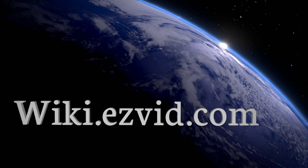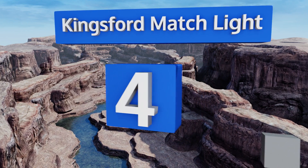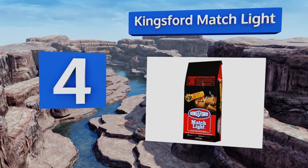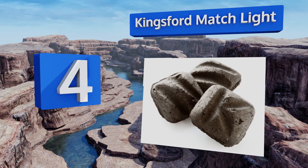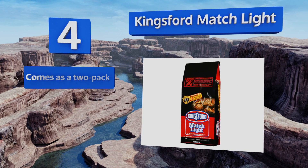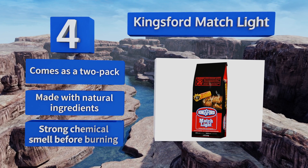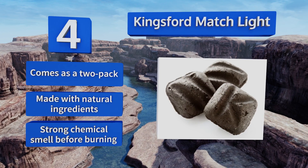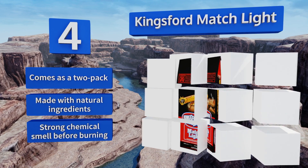At number four, barbecuing has never been easier than with Kingsford Match Light. Each briquette is made with just the right amount of lighter fluid so you can ignite it with a single match and start cooking within 10 minutes. It's the perfect solution for entertaining large crowds, comes as a two-pack, and is made with natural ingredients. However, it does give off a strong chemical smell before burning.